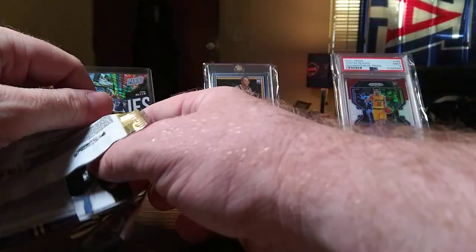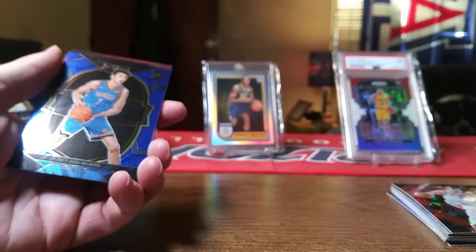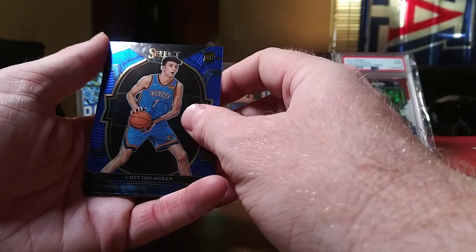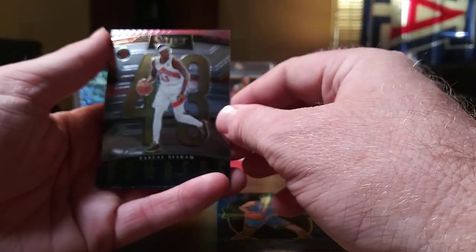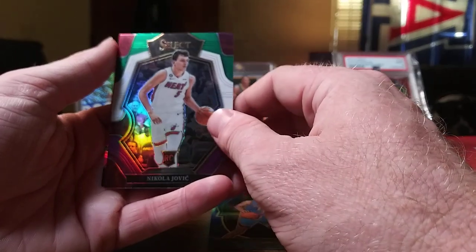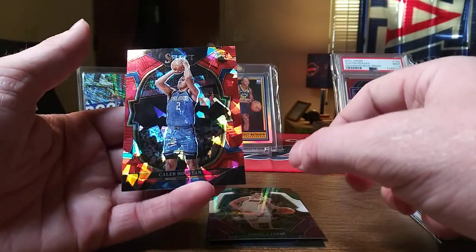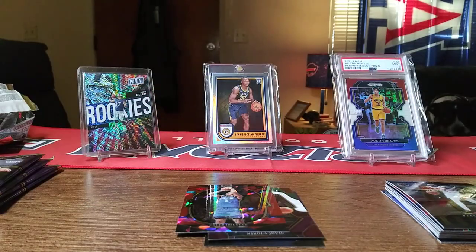Let's see if I can get another rookie red cracked ice. There we go — Chet Holmgren on the base rookie, I'll take that. Pascal Siakam on the Numbers insert, Nikola Jovic on the tricolor — and it's a Premier Level, let's go! And then Caleb Houston — we have a problem, as some of you guys like to say. That was a good pack.